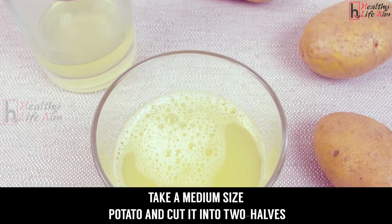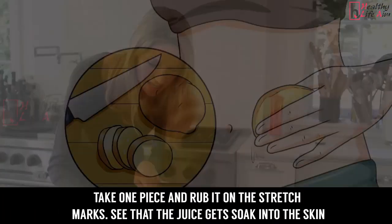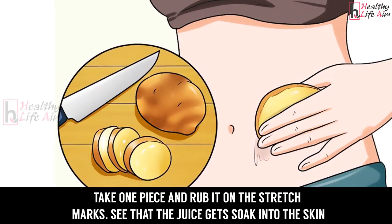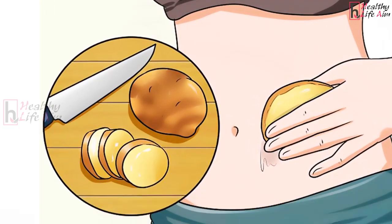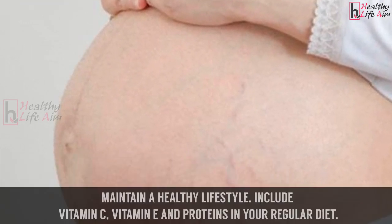5. Potato juice. Take a medium-sized potato and cut it into two halves. Take one piece and rub it on the stretch marks, making sure the juice gets soaked into the skin.